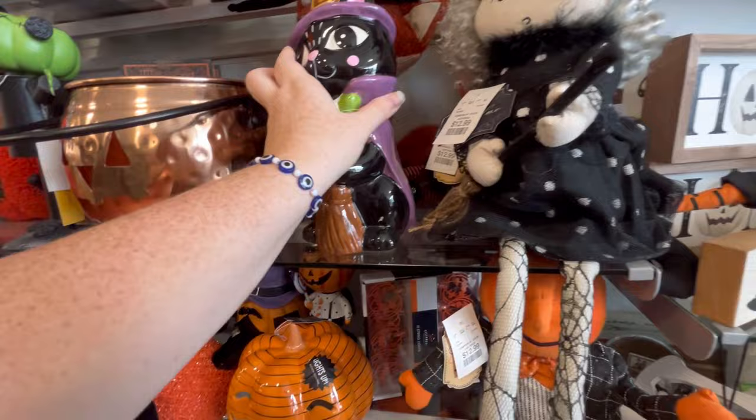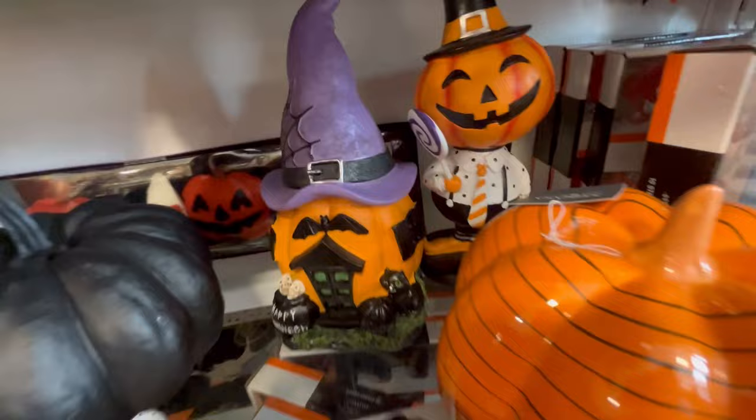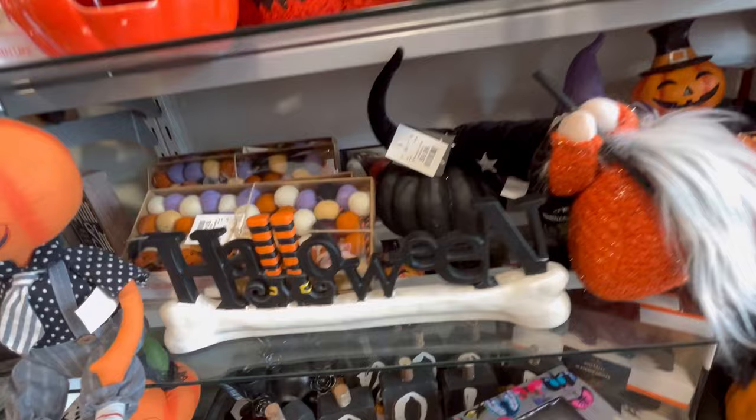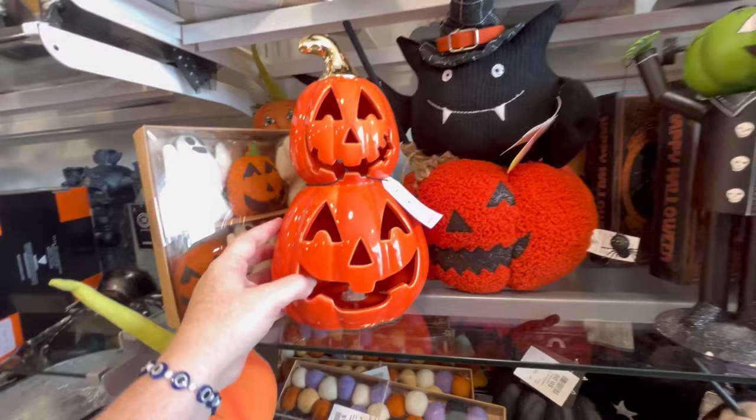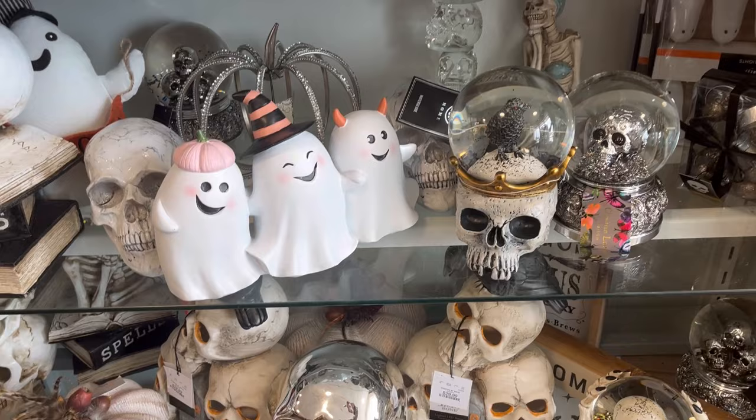They've got this nice pumpkin. I did find this gnome, and I couldn't put him back. He kind of sits weird, but I do like that little house. Then we have this Halloween sign on a bone for $14.99 — that one's really cool. Those weird gourd-looking guys are weird, but I know somebody's going to love them — $12.99. Really bright pumpkins. We've got a little kitty cat nutcracker.